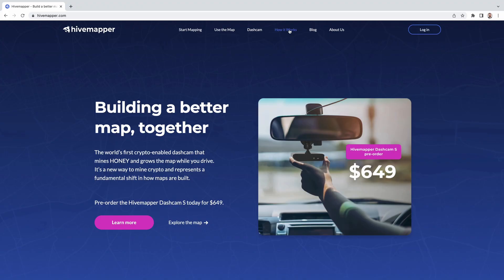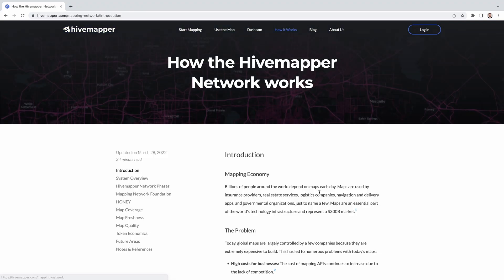We've made updates to our network phases and launch timelines on our website. You can check them out in the how it works document. Thank you for watching this hardware update. Stay tuned for the next one.